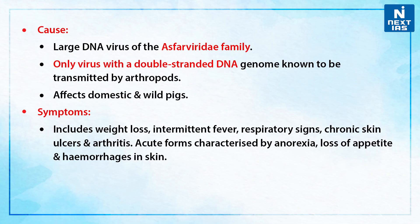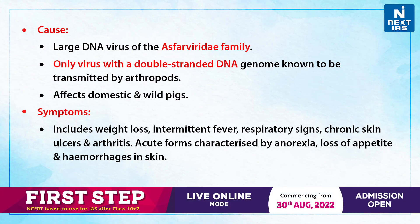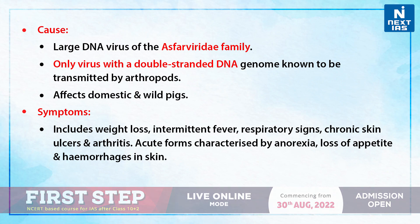If we talk about its cause, it is a large DNA virus of the Asfarviridae family — the only virus with a double-stranded DNA genome known to be transmitted by arthropods.